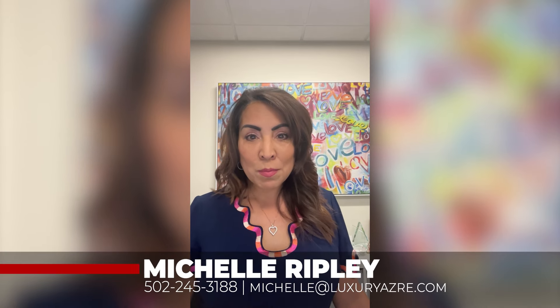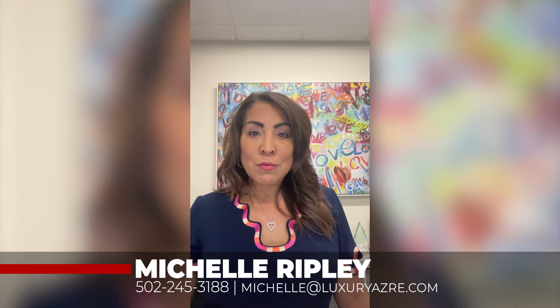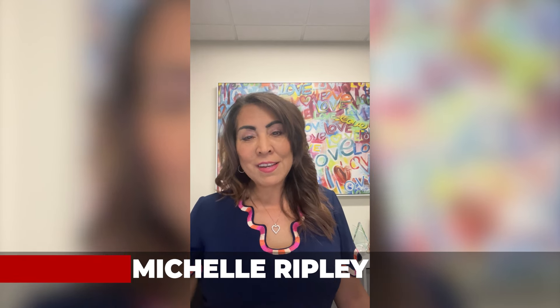So let's work together to craft an offer that helps you stand out from the crowd. I'm Michelle Ripley with Ripley's Real Estate Group and Keller Williams, Southern Arizona, and we're standing by to help you. Have a great day.